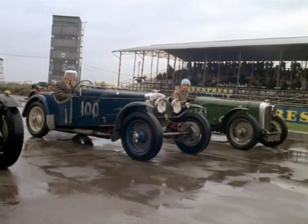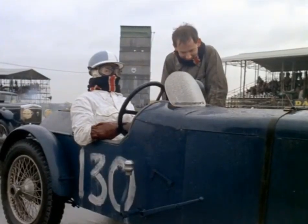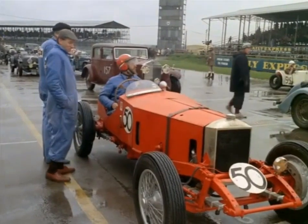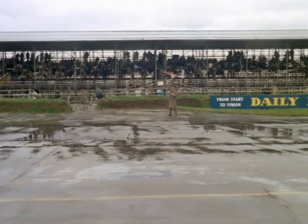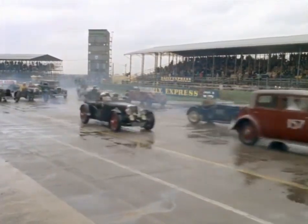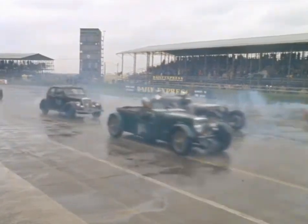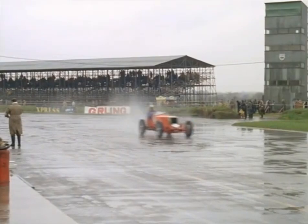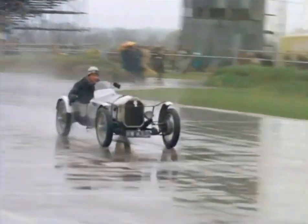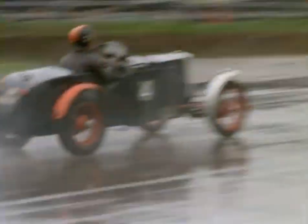Thirty-six vintage and thoroughbred sports cars line up for the one-hour high-speed trial, ranging from 1922 to 1939 models. And they're off. Most of these old-timers, which lap the mile-and-a-half club circuit at 60 to 70 miles an hour, are still in daily use as general runabouts. Some of them are the sole family car, used for long continental tours as well as racing.